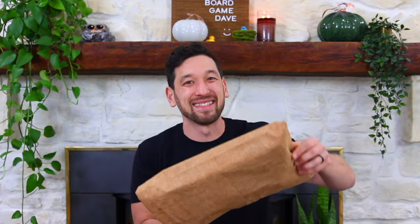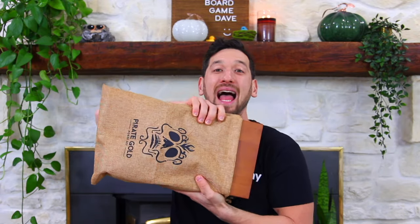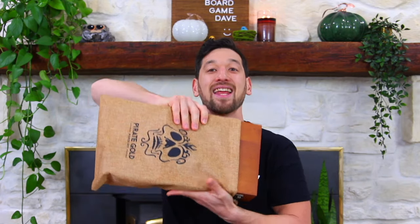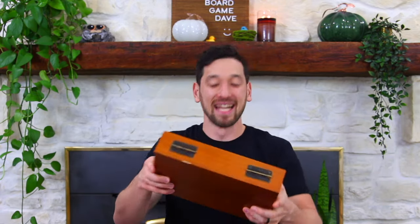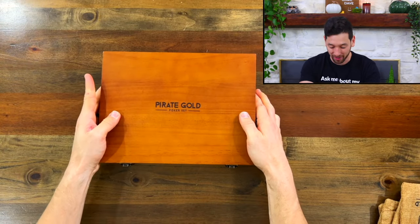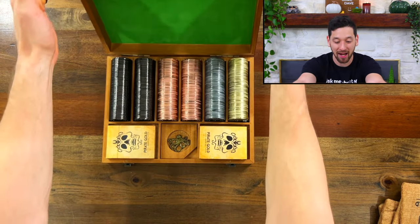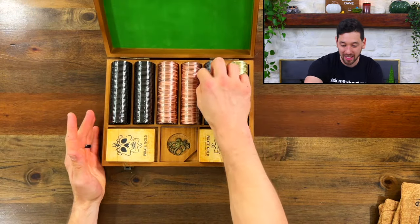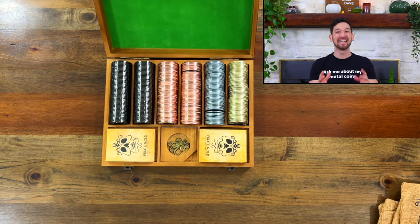But let me bust this thing open and show you these unbelievably next-level coins. It comes in this burlap sack, which is so awesome — Pirate Gold Poker set. And then inside of that is this lovely wooden case with this burnt-in Pirate Gold Poker set logo. I have right here 300 metal coins that they sent me.